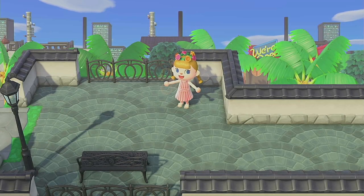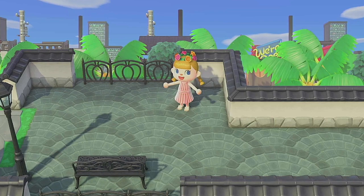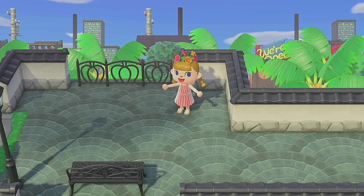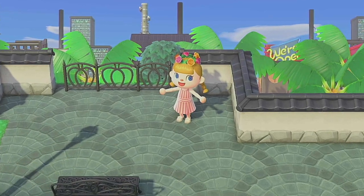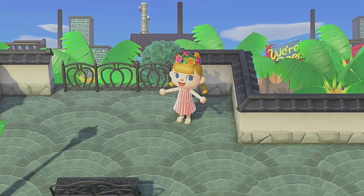I loved sharing Season 5 with you. I hope you found something useful here and that you continue creating in this game. Until next time, have the best Animal Crossing day.